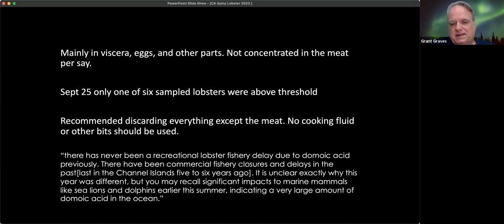Lobsters accumulate domoic acid mainly in their viscera and eggs, generally not in the meat. So even if levels are elevated, if you pull the tail and discard the rest, and don't make soups or lobster bisque from those high-level animals, you reduce risk. If you're in the warning zone or worried, cook only the tail — don't use the carapace to make bisque. We haven't gotten specific Malibu level data, but we can assume it's below threshold. Testing data is being checked weekly.